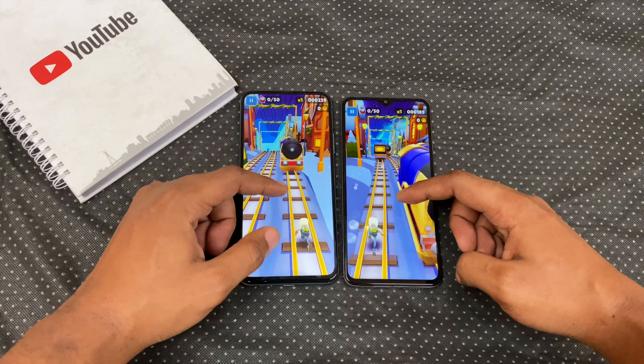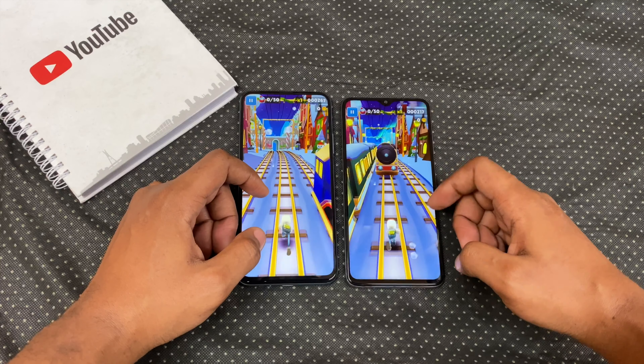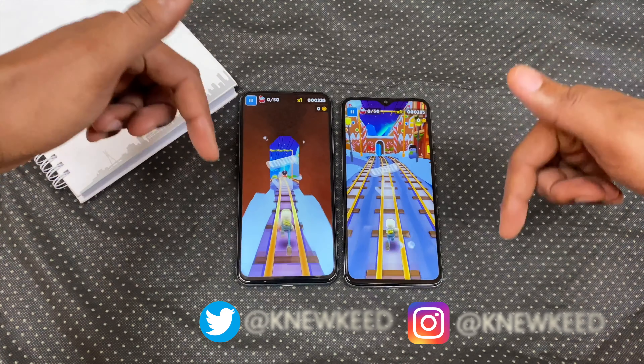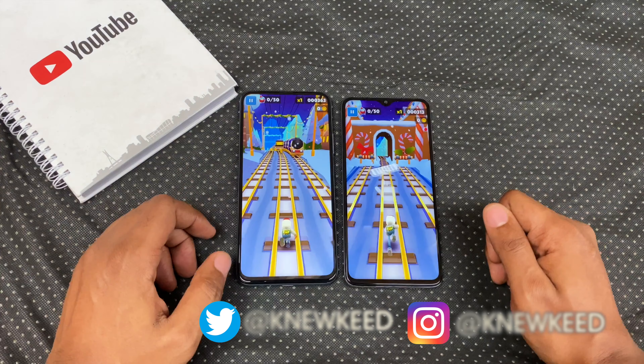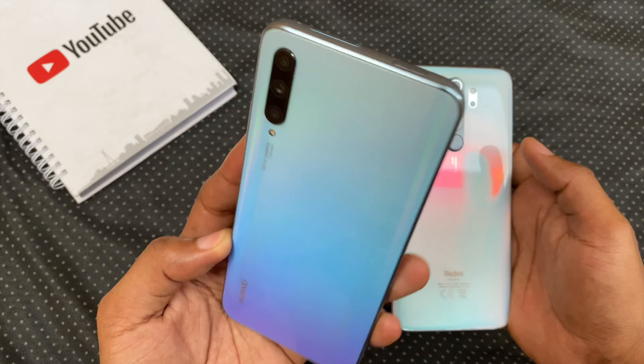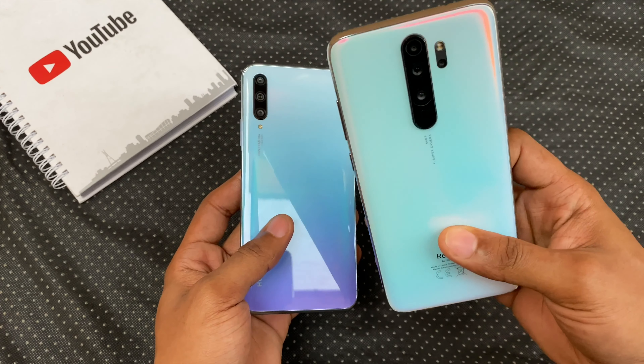If you wish to see a camera comparison between them, do let me know in the comments. I hope you enjoyed this video. If you did, give it a thumbs up and share it. Also follow me on Twitter and Instagram to see what I'm up to. Please subscribe for more videos like this as it will mean a lot to me, and I'll see you in the next one. Peace.